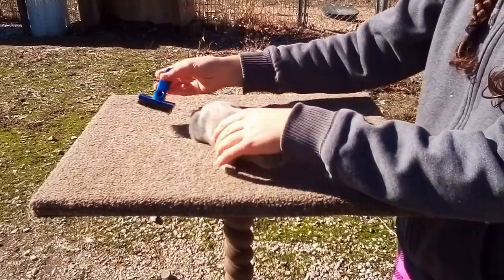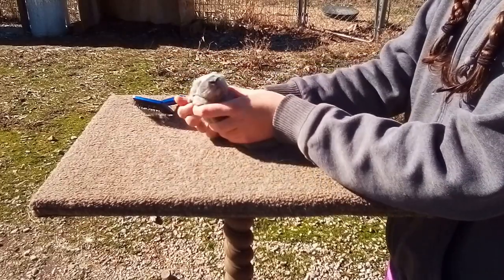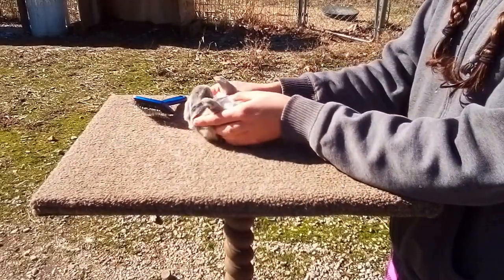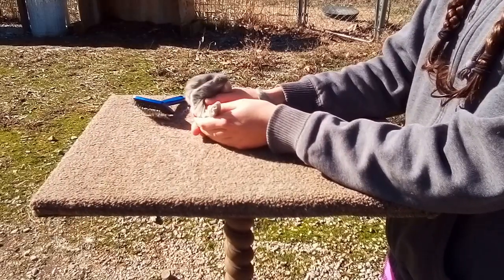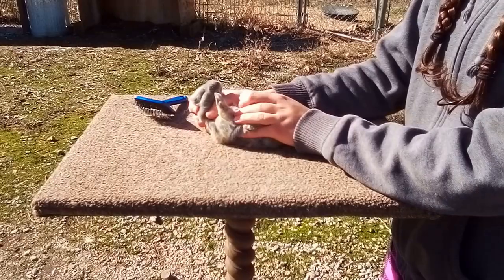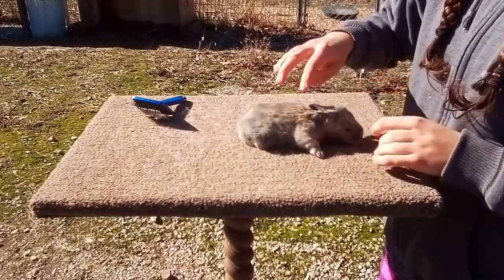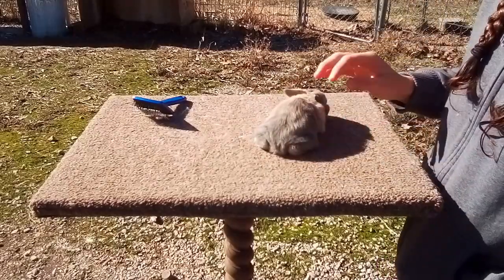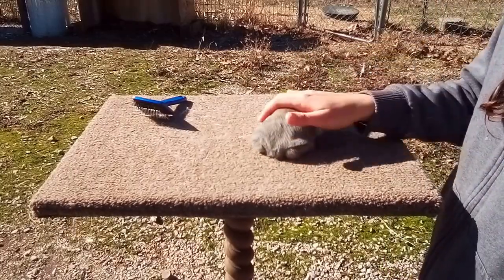Now we're gonna practice flipping him over — this is gonna be an interesting process but we have to get used to it. Rabbits are prey animals so being on their belly is super scary for them, but you need to be able to groom their belly whenever they're old enough to be actually groomed, so we have to get them used to doing it now. Whenever he wiggles, you don't put him down — because then he'll learn 'oh if I wiggle I'll be put down.' So once he stays still for a long time, he gets put back on his back. We're gonna do this every day, every other day, very often, and hopefully by the time they're sold they'll be nice and used to being groomed.